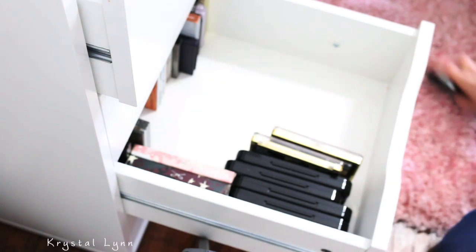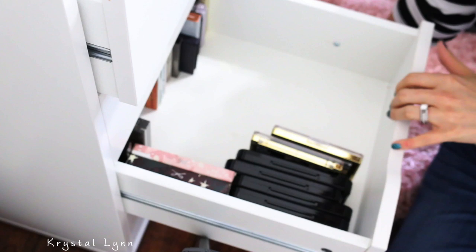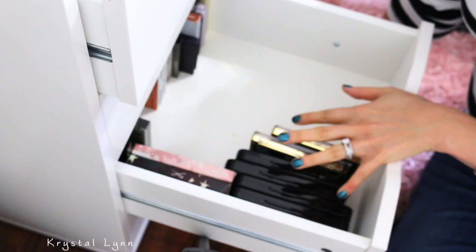I need to do an eyeshadow palette declutter. I have so many eyeshadows, it's ridiculous. I started going through this drawer and taking things out, but there's stuff buried in the back. So I'm just going to kind of go through everything with you. I have tons of palettes everywhere.